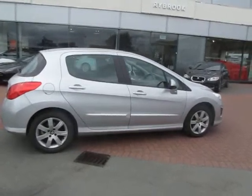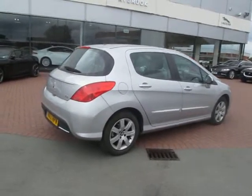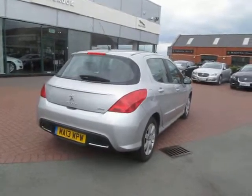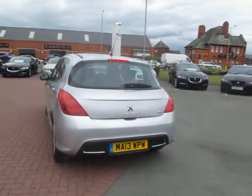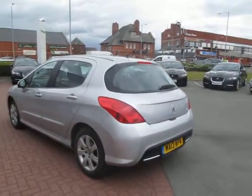It's an ex-demonstrator plus one, two owners therefore. Mileage is 11,631. Obviously not yet had its first MOT — that's due in March next year.